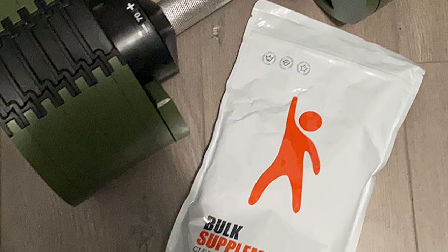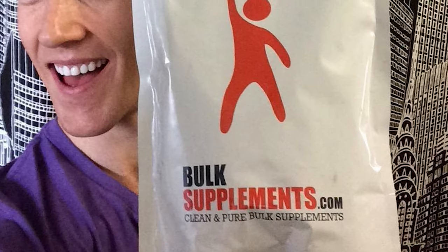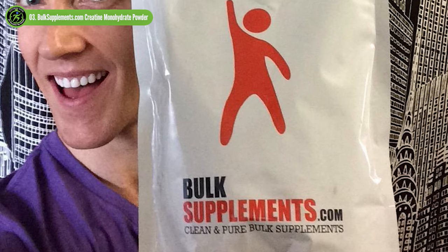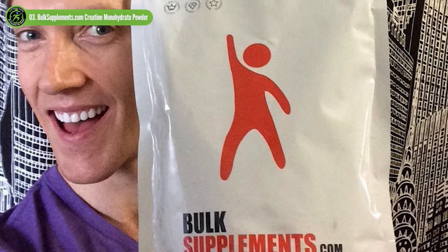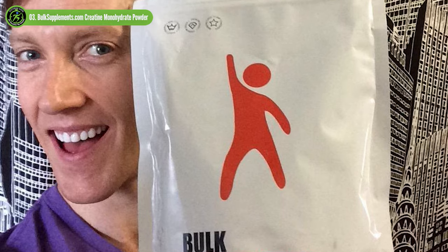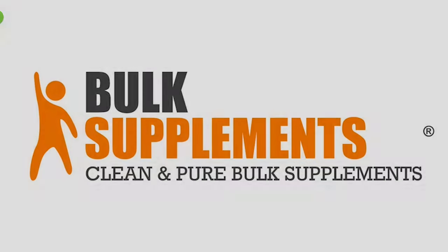One thing to consider is that this creatine supplement doesn't come with a scoop, which is standard in the creatine market, given that's how serving size is determined. Instead, the serving size is measured as teaspoons — a serving size is 2 teaspoons. It might not be that big of a deal for some people; however, many value the simplicity of having a scoop already in the container.